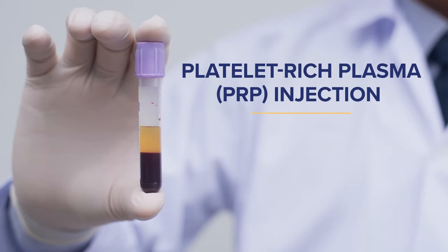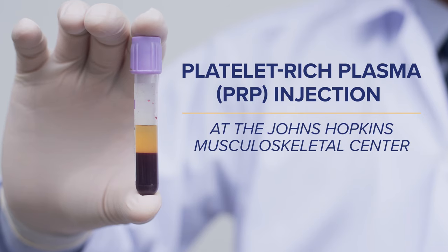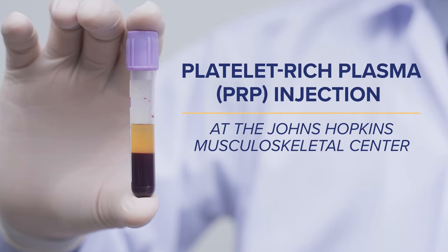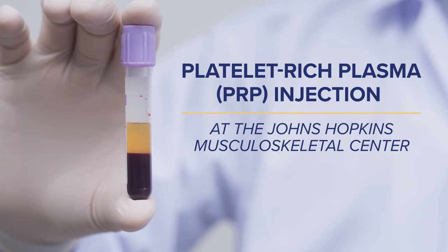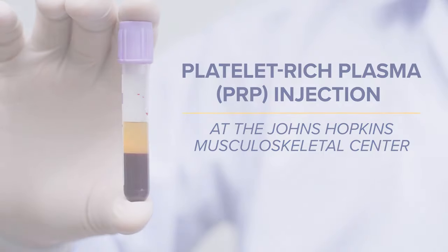The Johns Hopkins Musculoskeletal Center offers non-surgical options for patients experiencing musculoskeletal pain, sports-related injuries, and chronic conditions. Our team of experts offers platelet-rich plasma injections to help alleviate pain, improve mobility, and decrease inflammation.